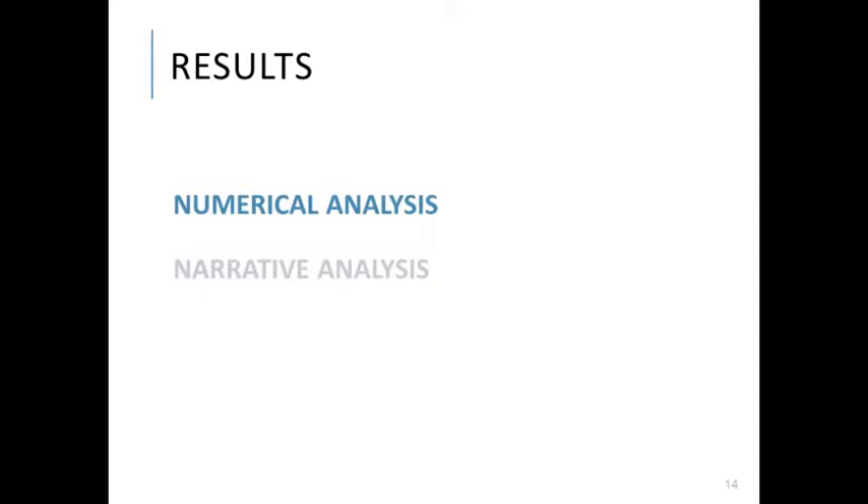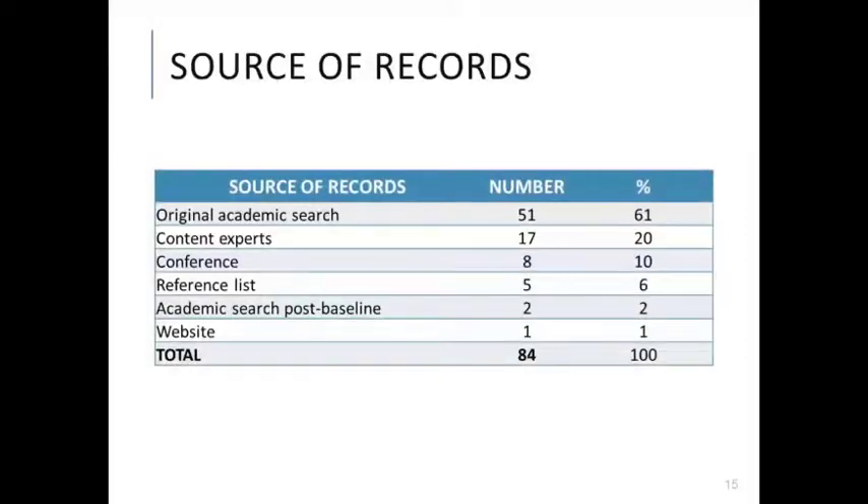The majority of our records were identified through our original academic database search, which retrieved 51 out of 84 records, or 61%. This means 39% of records were retrieved from other search strategies, highlighting their importance. Consultations with experts was our most fruitful technique for retrieving additional relevant records, followed by conference proceedings.